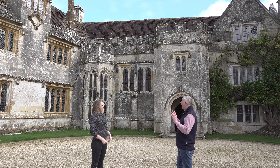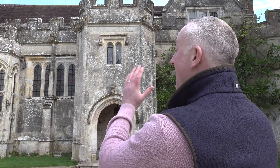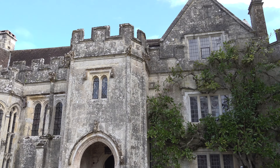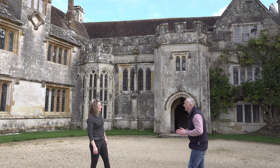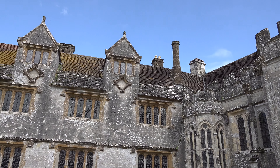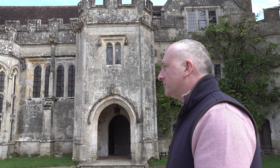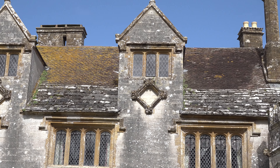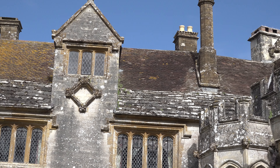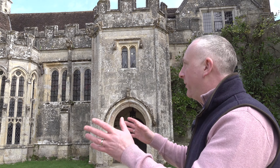Athelhampton House was built in two phases. This is the oldest part of the house, with this amazing gateway entrance complete with crenellations, built right at the end of the Wars of the Roses in around 1485. Whereas this part of the house was built during the reign of Elizabeth I — about 70 years after that. You can clearly see the difference in architecture between the big Elizabethan windows that let in loads of light compared with the much smaller Gothic-style windows in the older part of the building. I actually prefer the Gothic windows — I'm a big fan of them.